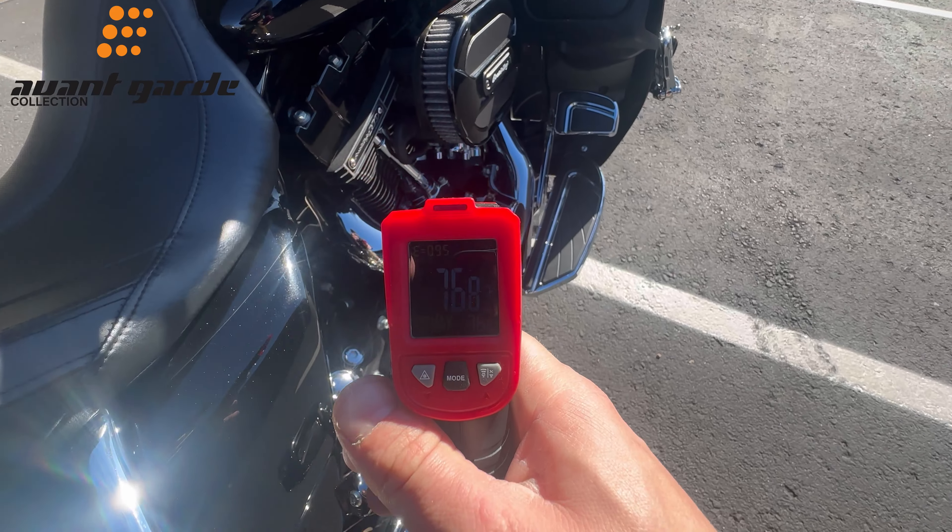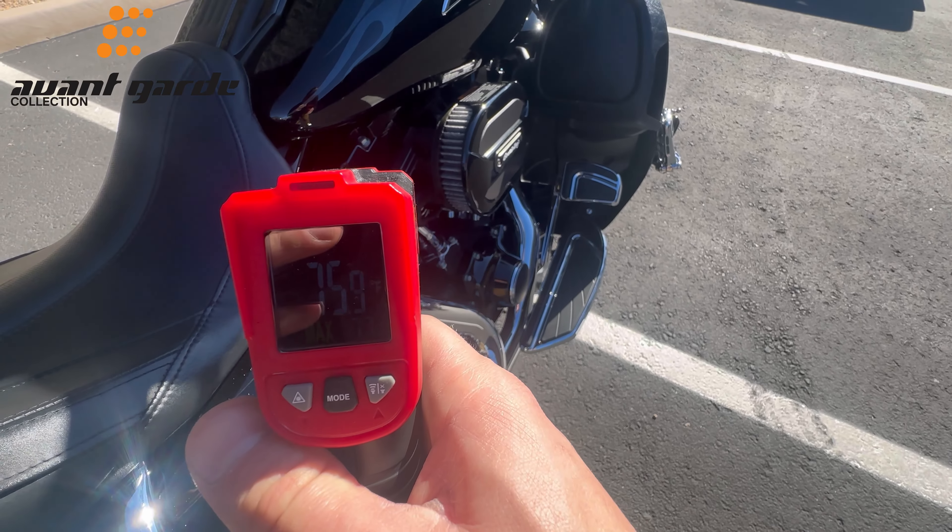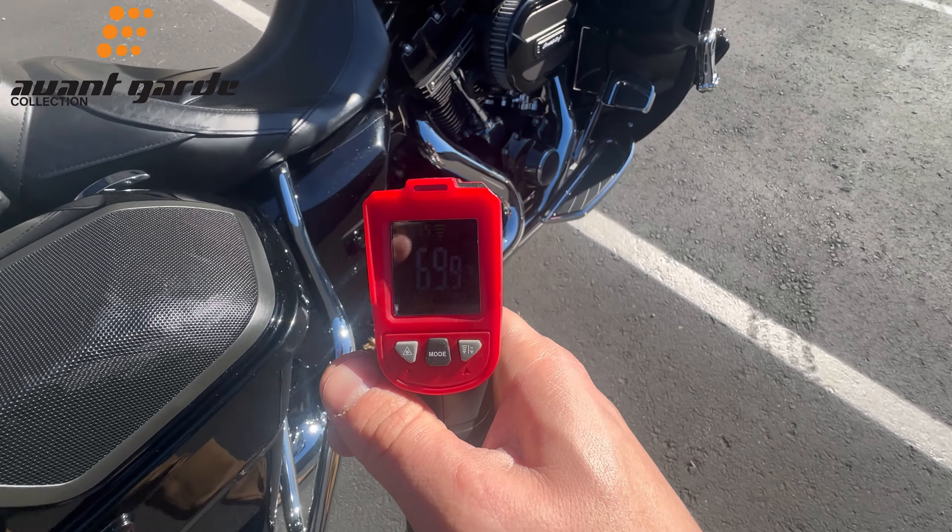Give it a nice get out of this direct sunlight. You can see everything is nice and cold. Go ahead and push this out.